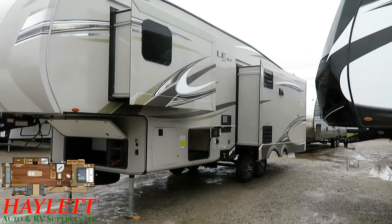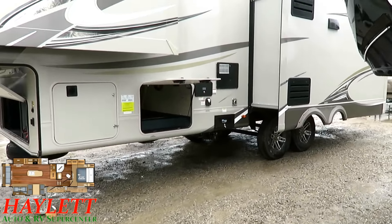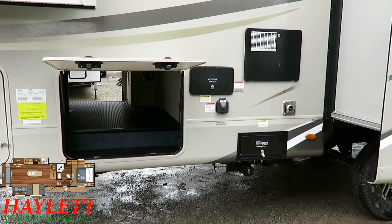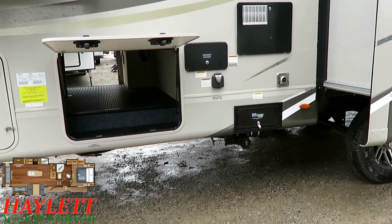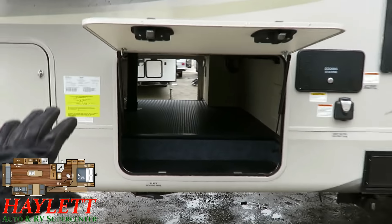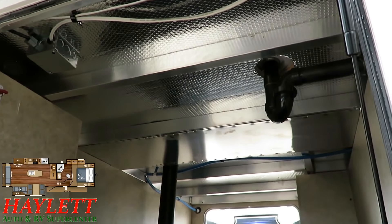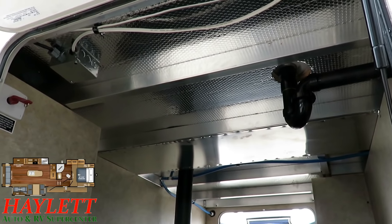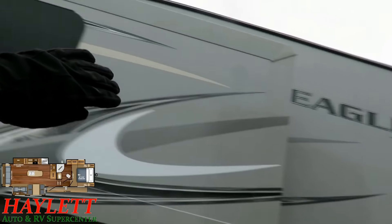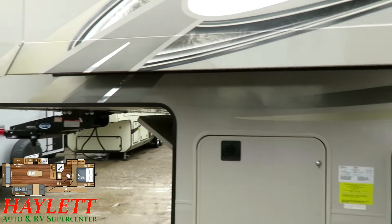Jayco has one of the very best insulation packages in this class — I think they were the first fifth wheel in this class that actually tested and proved their products from 0 to 100 degrees. It starts with an enclosed underbelly — the enclosure is actually mounted on top of the I-beam so that it can't sag. Then multiple layers of insulation, forced air heated. The belly compartment is also insulated, giving you another thermal barrier to keep outside temperatures from affecting the upper deck floor — your bed and bathroom. Extra insulation wraps around the roof, and the entirety of the underside of the gooseneck is also insulated, including above the pin box — which is a thermal gap most brands miss.